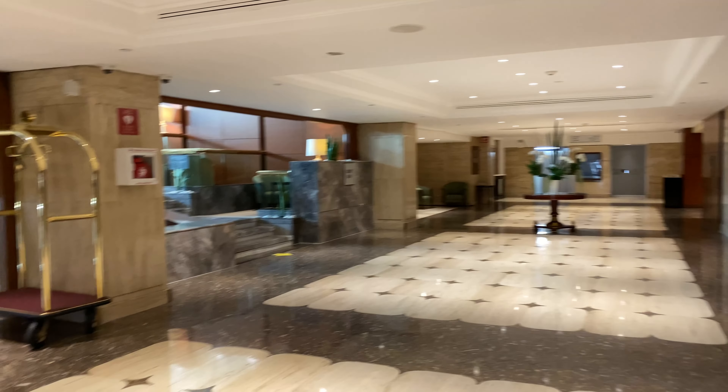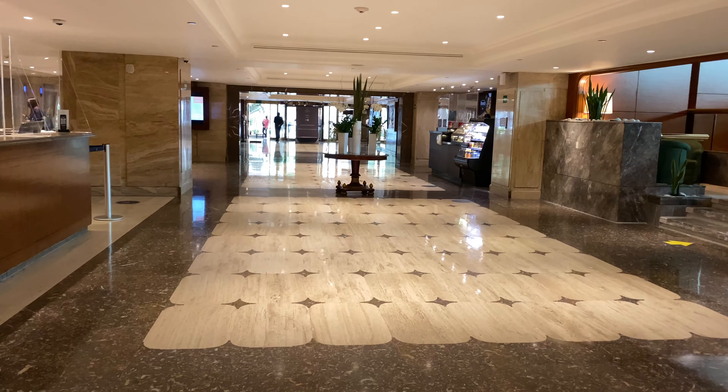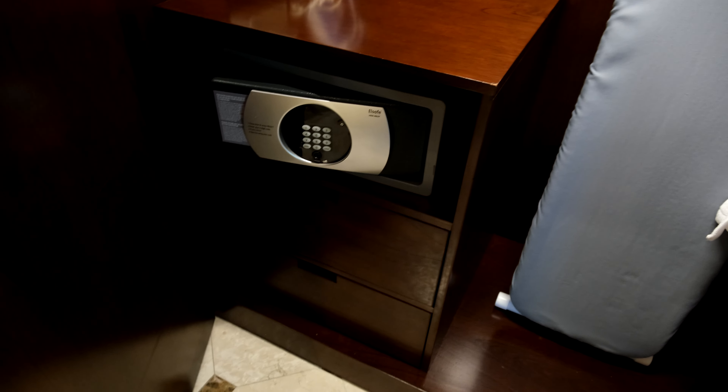Welcome back to the channel. Today I wanted to show you what you could expect from the Sheraton Mexico City Maria Isabel Hotel, located on Paseo de la Reforma. I'm going to be reviewing the corner suite. I was upgraded from the king bedroom to the corner suite — I used the SNA sweet night award for this, which was granted right at the five-day mark when they can start to grant sweet night awards.